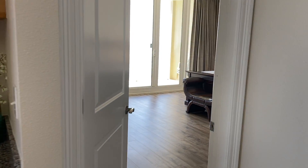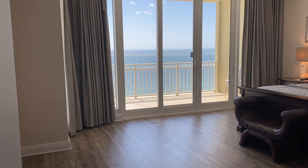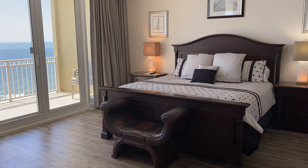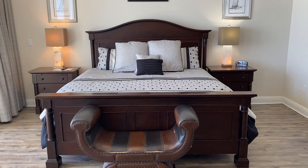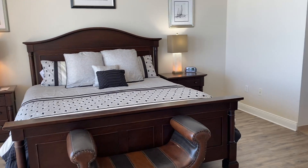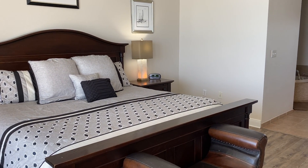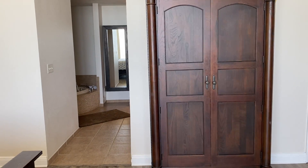The master bedroom absolutely opens up to another beautiful view of the Gulf Coast. This entire condo is beautifully decorated with dark mahogany stained wood — it's just so beautiful.